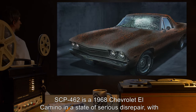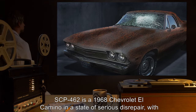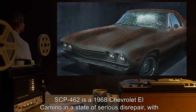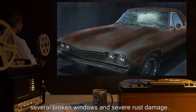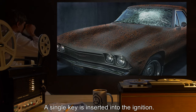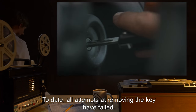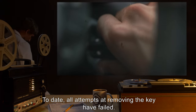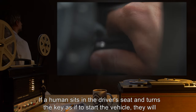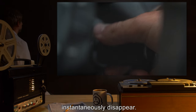Description: SCP-462 is a 1968 Chevrolet El Camino in a state of serious disrepair, with several broken windows and severe rust damage. A single key is inserted into the ignition. To date, all attempts at removing the key have failed. If a human sits in the driver's seat and turns the key as if to start the vehicle, they will instantaneously disappear.